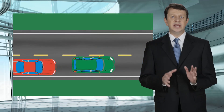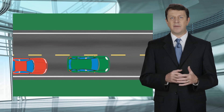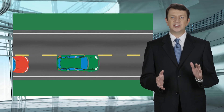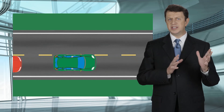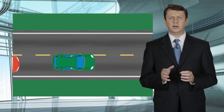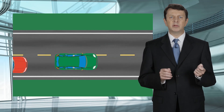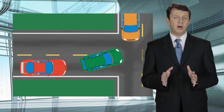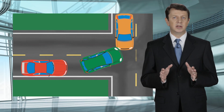Oftentimes, attorneys will try to set a trap for you by getting you to estimate or take guesses as to the amount of time or distance you had to observe the other vehicle. If you are able to accurately estimate these things, then please do so. But if you don't know, then do not guess. Make sure you and your attorney go over the details of how the accident happened so that you are confident explaining what happened.